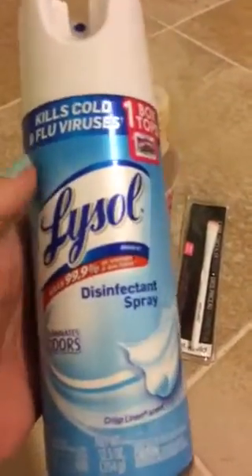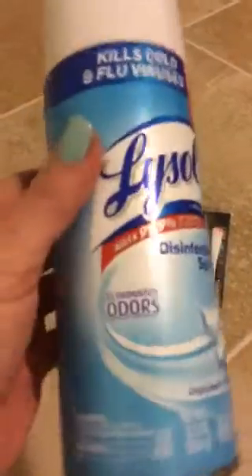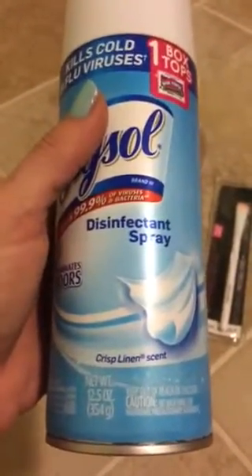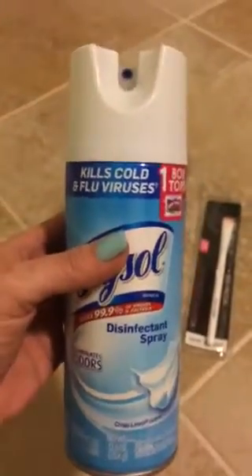I got me some good old Lysol — you can never go wrong with Lysol. I got the crisp linen scent. I love that one, just the good old linen.